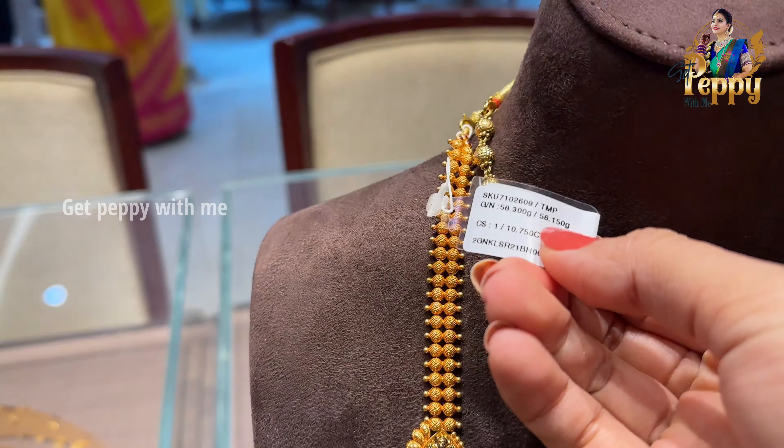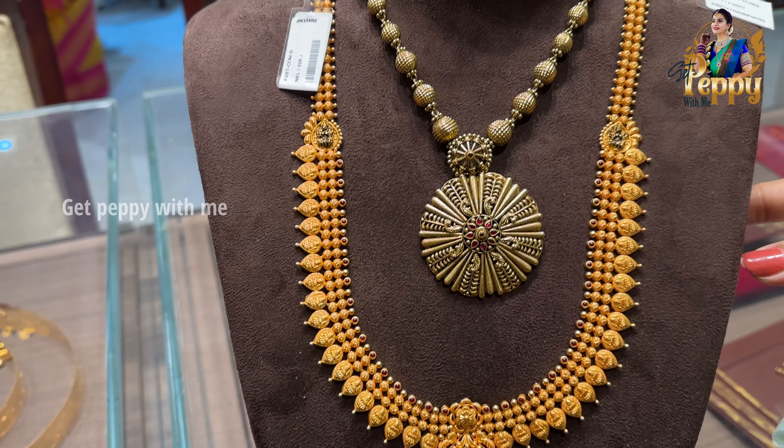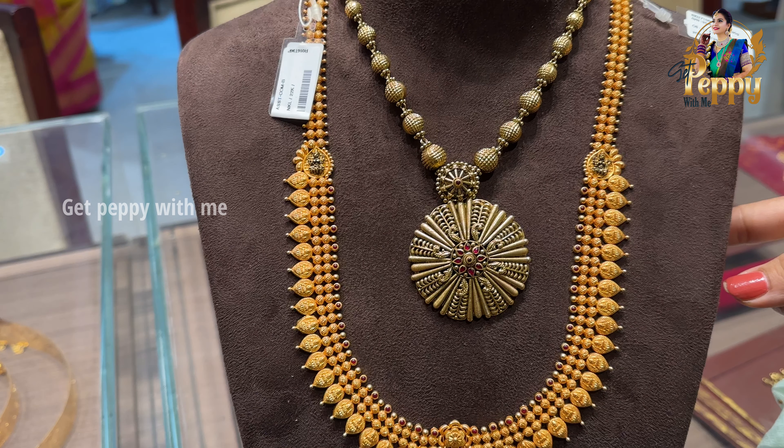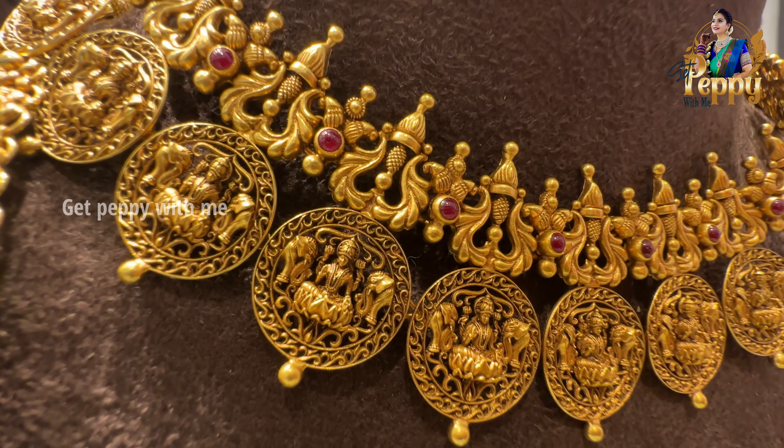In terms of look, I've shown you the net weight and price. It is very different when compared to regular Rani Haars and Haarams — a very contemporary design.